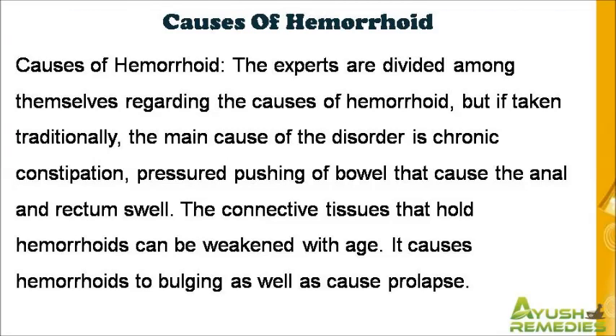Causes of hemorrhoid: the experts are divided among themselves regarding the causes of hemorrhoid, but if taken traditionally, the main cause of the disorder is chronic constipation and pressured pushing of bowel that causes the anal and rectum to swell. The connective tissues that hold hemorrhoids can be weakened with age, causing hemorrhoids to bulge as well as cause prolapse.